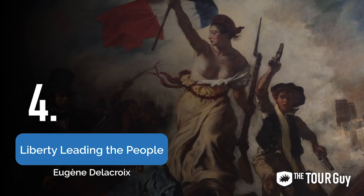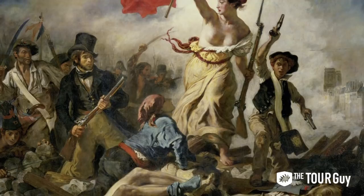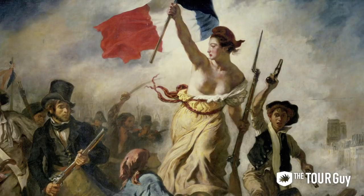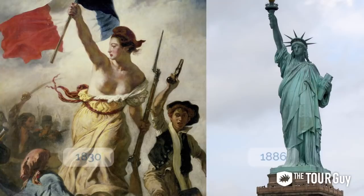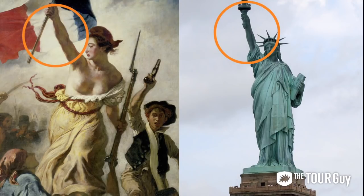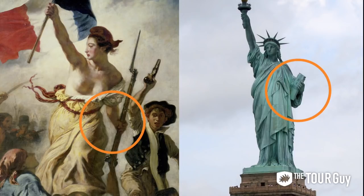Number four: Liberty Leading the People. This painting is awesome — it's a massive painting emblematic of the French Revolution. Painted in 1830 by French Romantic painter Eugène Delacroix, this work of art depicts a woman leading the French people to victory during the French Revolution. Her name: Liberty. When you see this painting, you may recognize similarities between Liberty and another famous leading lady. Many say the French sculptor Frédéric Auguste Bartholdi took inspiration from Delacroix when creating the Statue of Liberty, gifted by France to America in 1886. Just switch out the flag for a torch and the musket for a Tabula Ansata, or Declaration of Independence — maybe now you're more convinced.